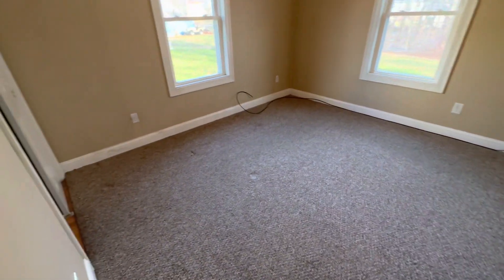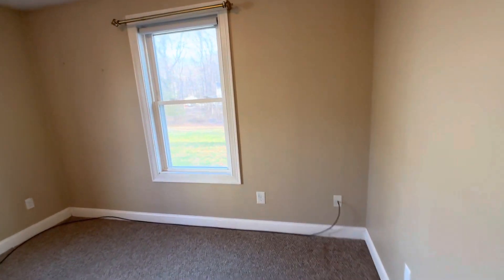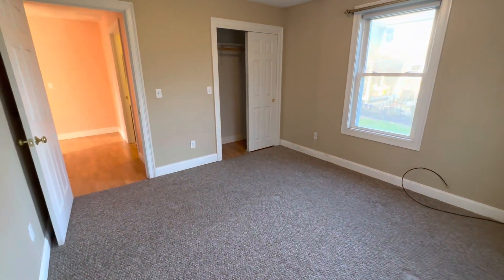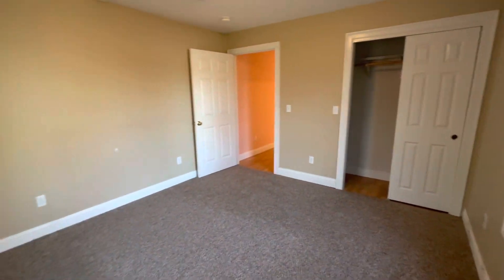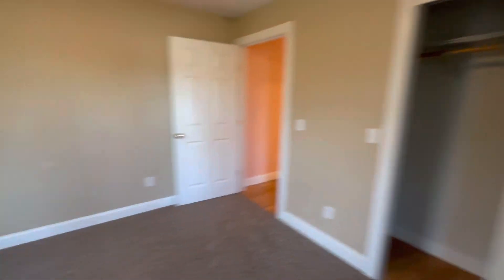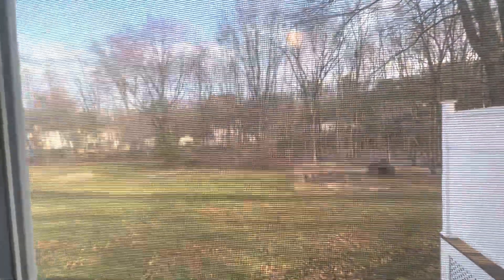Speaking of the second bedroom, here it is. We've got carpet in here again, which is going to keep things nice and warm and insulated, as well as being a little bit softer underfoot. It's good in size compared to the other one — you can still fit a big bed and entertainment system with a desk in here. It's also a little further from the main road and you get a nice view of the backyard.